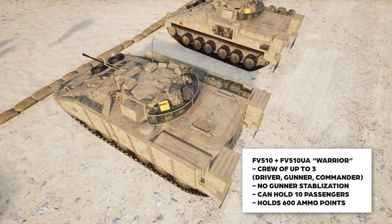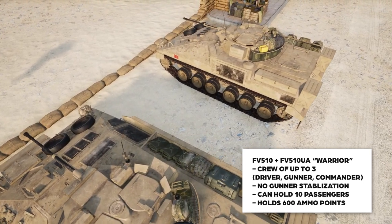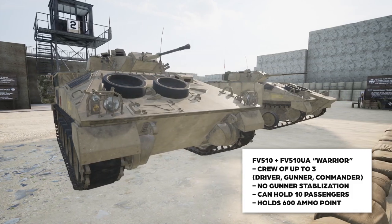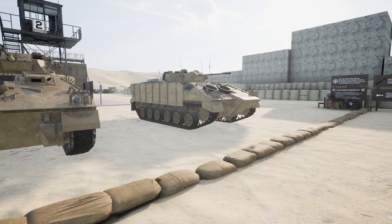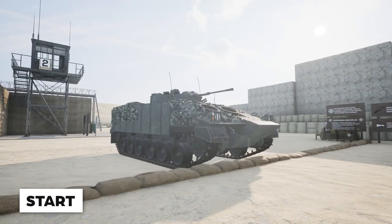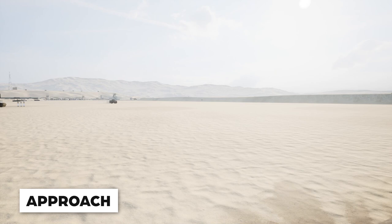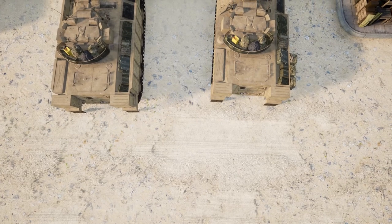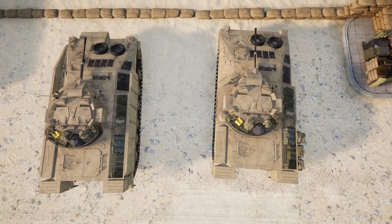The gunner has no stabilization, making the Warrior a little bit harder to operate. Typically the Warrior operates with up to a crew of three and can carry up to 10 passengers and 600 ammo points for FOBs and infantry resupply. The CTAS is considered an upgraded version of the Warrior, so you're going to have basically the same engine sound. However, you can tell the difference by how they fire and their fire rate.